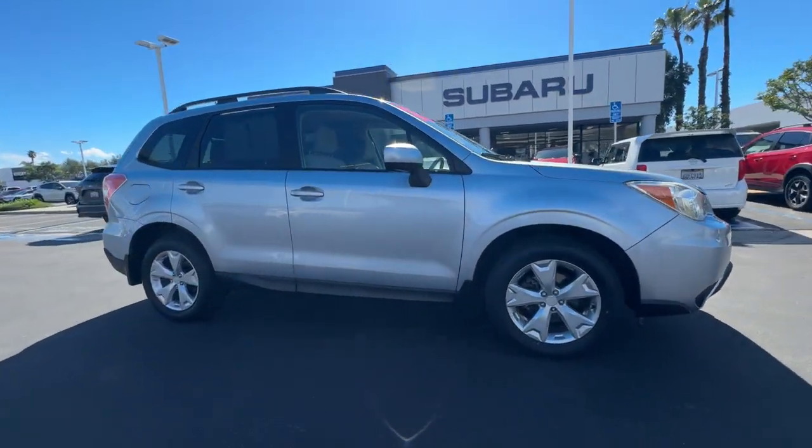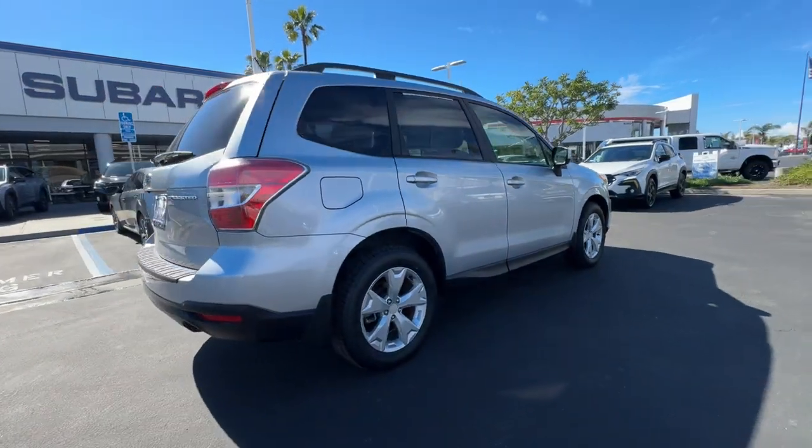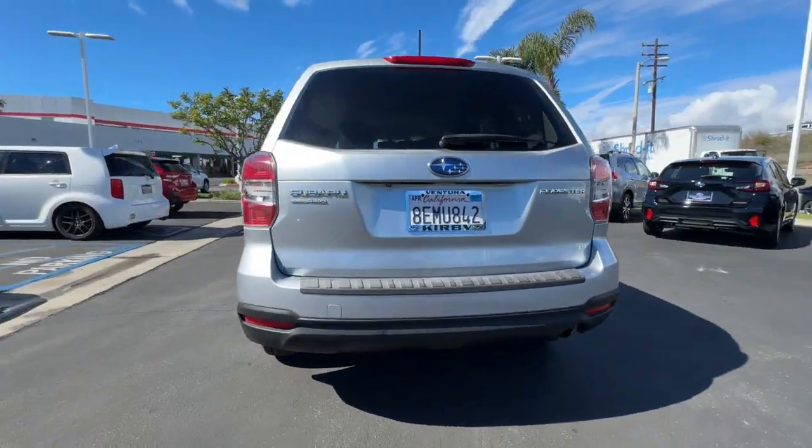Get acquainted with the 2015 Subaru Forester. This vehicle is an outstanding buy with fewer than 100,000 miles on the odometer.